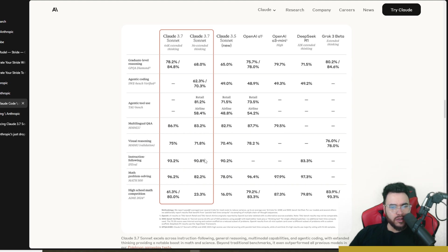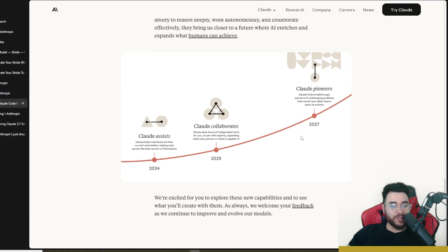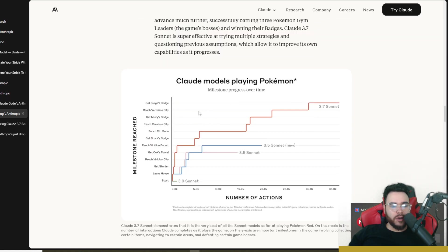Claude has always been really good at following instructions on agentic tool use. Their roadmap is also interesting: in 2024, Claude assists individuals and does hours of independent work on par with experts; and by 2027, Claude pioneers breakthrough solutions to challenging problems that would have taken teams years to achieve — only two years away.